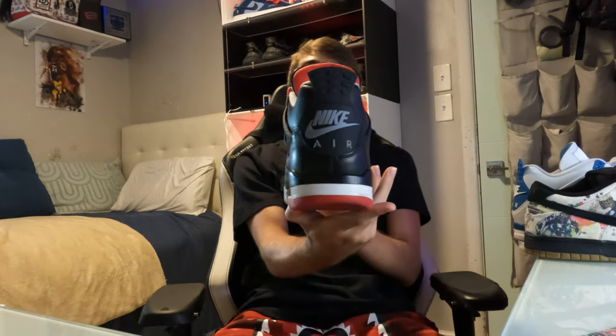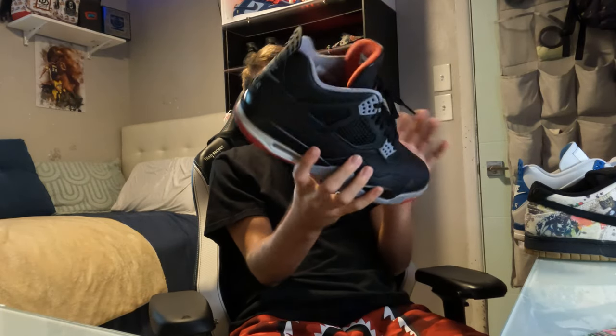Definitely a nice pair — definitely classy. All-black leather Jordan 4, black and red, you can't go wrong with this pair. Really nice with the Nike Air in the back — that's my favorite part. Not too much to say about this shoe; go check out my review on it.